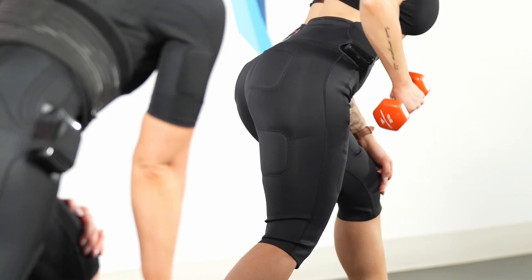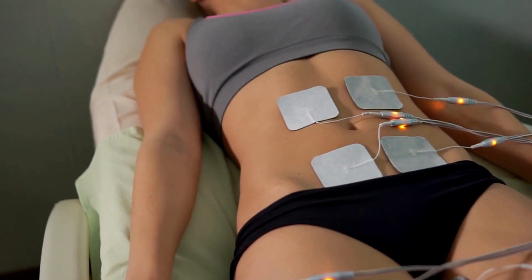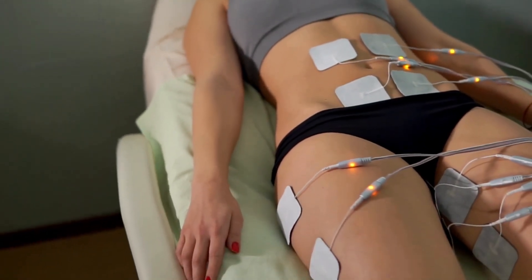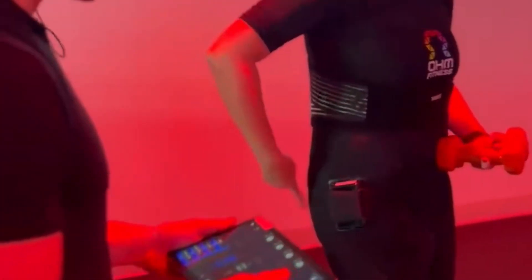EMS is being used to create more explosive power. You're able to engage and recruit more of your muscle fibers and increase muscle strength. Studies show improvement in muscle strength and endurance. And then there's selective muscle targeting — the unique thing with EMS is that you can simultaneously target multiple muscle groups and choose select areas to focus on that maybe have muscle imbalances or weaknesses.